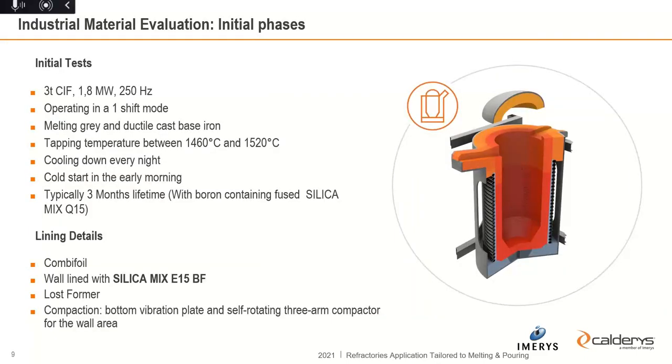The initial tests of the boron-free product were made in a 3-ton coreless induction furnace, medium frequency, 1.8 megawatt. It is used for gray iron and ductile base iron, typically melting between 1460 and 1520 degrees C. The special situation is that it cools down every night and starts with a cold start every day, meaning a lot of thermal shock cycling — and that is really the challenge. The boron-free solution Silica Mix E15 BF is really delivering the right product characteristics for that kind of furnace.